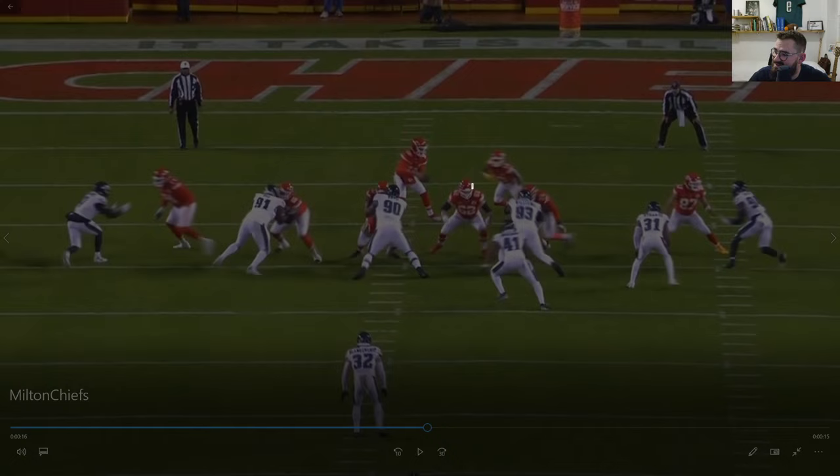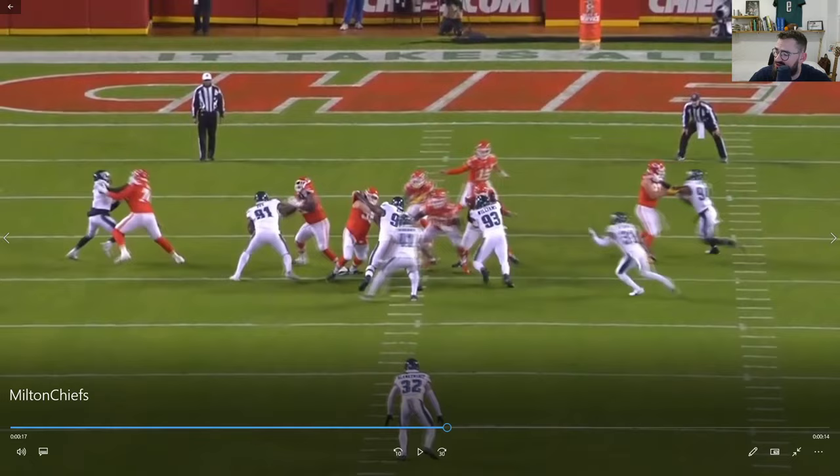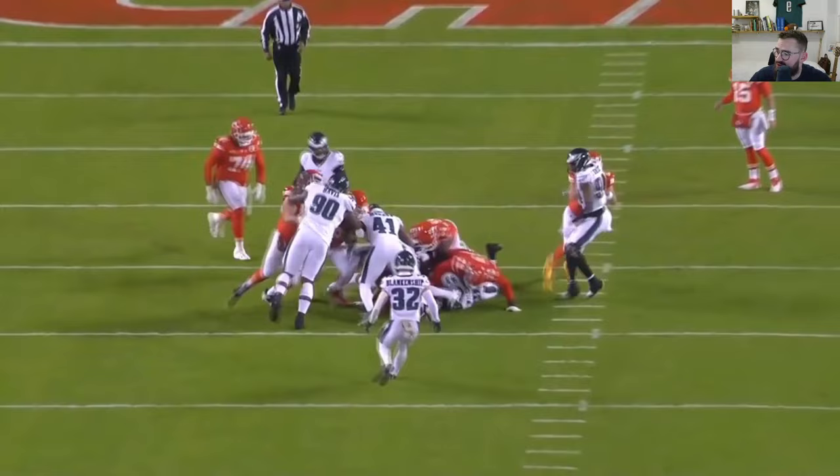Consistency with Milton Williams right here — lined up in a four-technique right across from the left tackle. First run, he takes on a double-team from him and Tooney, quickly disengages, and makes a tackle for about a two-yard gain.